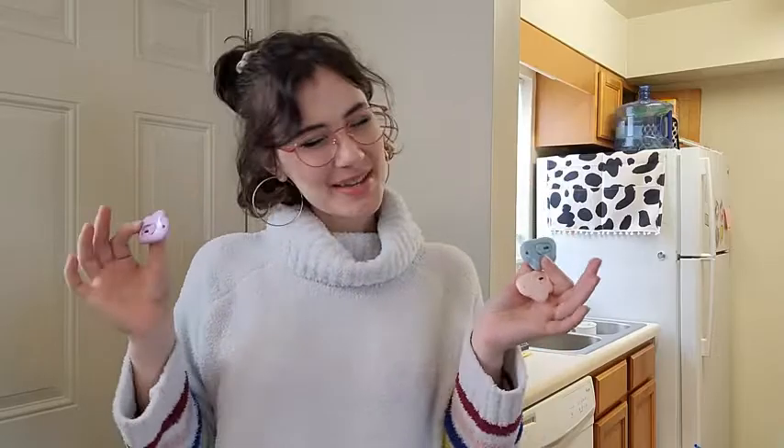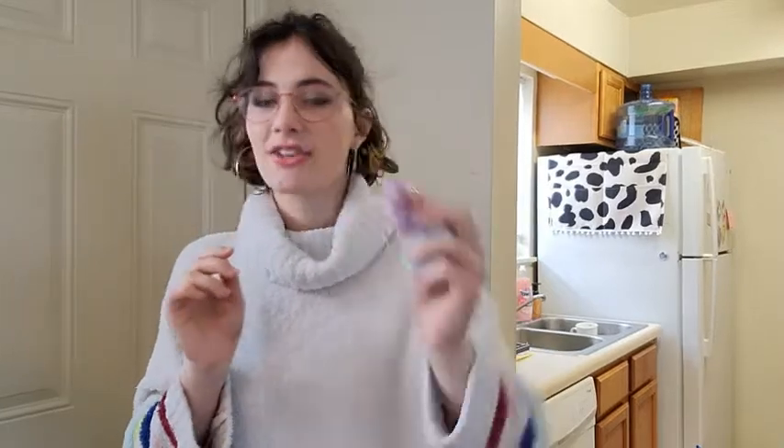Hey y'all, my name is Amethyst from WTI and I'm super excited to show you these adorable little utility knives. These things are absolutely the cutest things I have ever seen. I love that they are a keychain, so I can attach these to my keys.